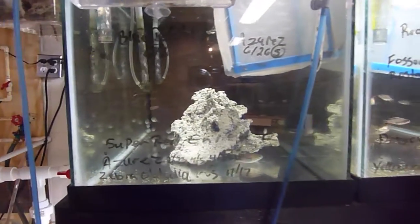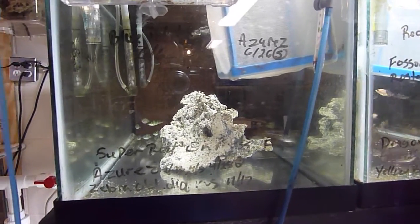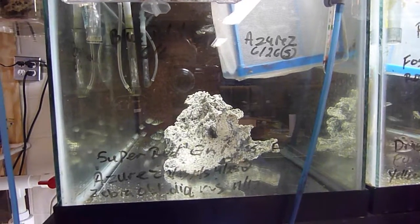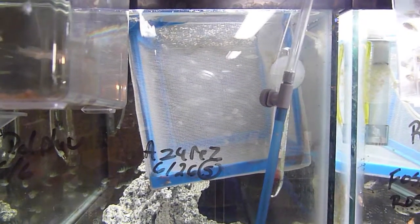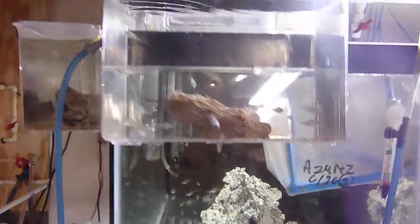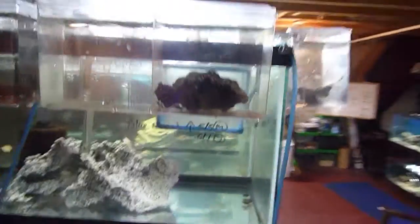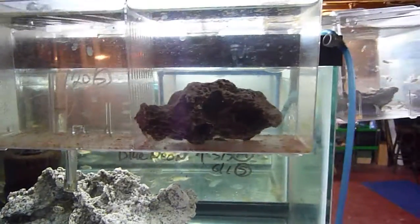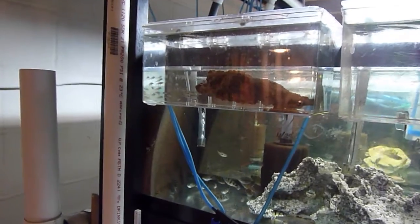In here I got zebra obliquidins in the back, nice size, and a couple of azuras — blue azuras. Also in a hang-on inside the tank, you got a bunch of blue azuras growing out. Above here in the hang-on I've got blue dolphins. Over here I got a bunch of blue neons hiding under the rock, and over on the side I got some more flametails. Just a bunch coming up.